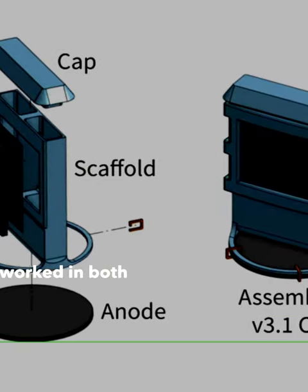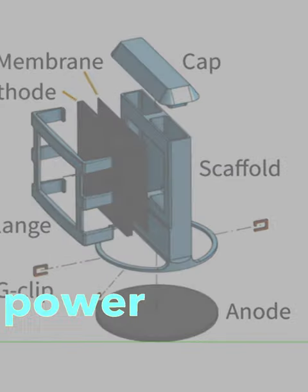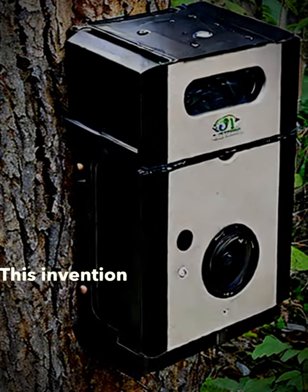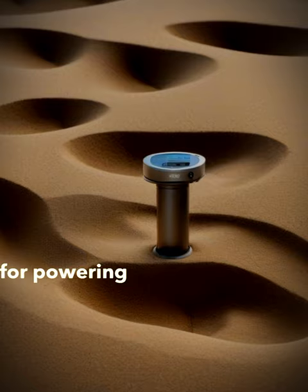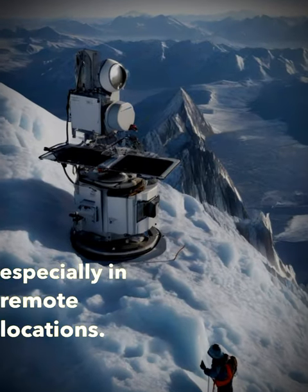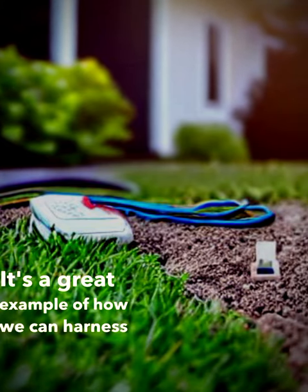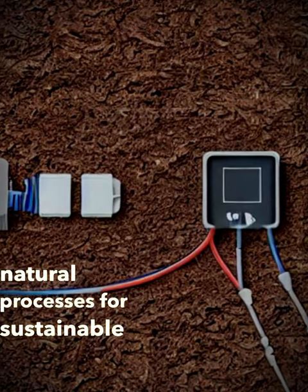The fuel cell worked in both wet and dry conditions, and its power outlasted similar technologies by 120%. This invention could be a game-changer for powering low-energy devices, especially in remote locations. It's a great example of how we can harness natural processes for sustainable energy solutions.